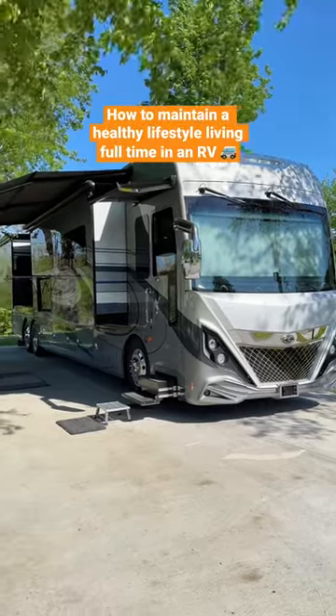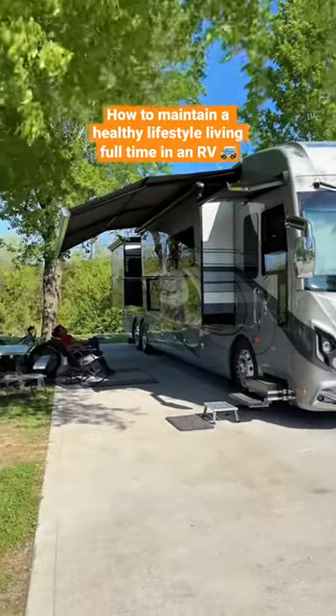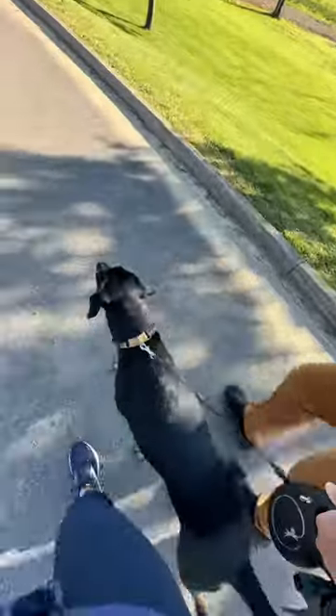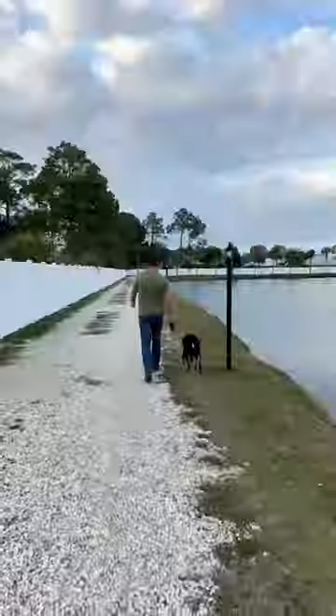Here's how we stay in shape and maintain an active lifestyle while living full-time on the road. We start just about every single day by going for a walk together. We try to walk about 2-3 miles in the morning before work to stretch our legs.